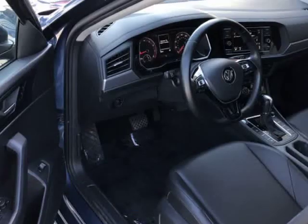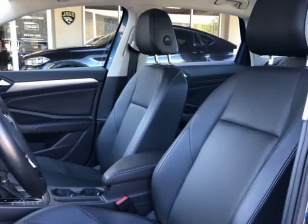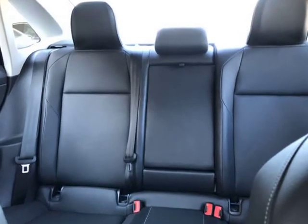Visit autoboutiqueflorida.com to fill out an application for a quick and easy approval. Thank you for considering Auto Boutique for your next vehicle purchase. Visit us at autoboutique.v12soft.com.